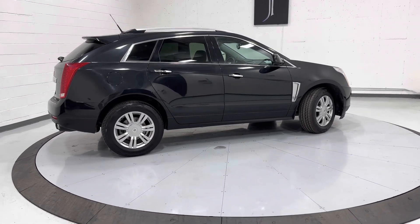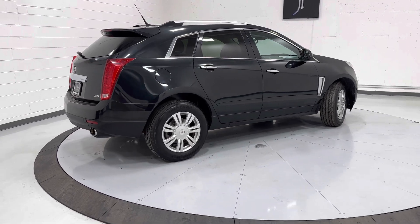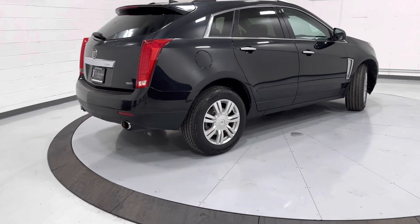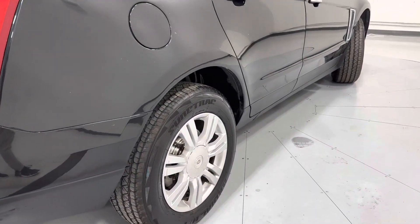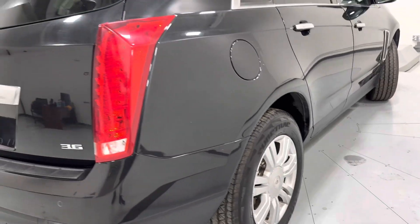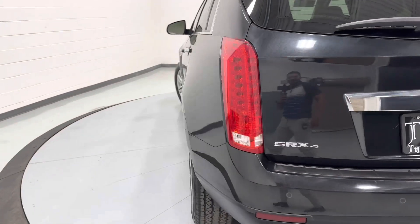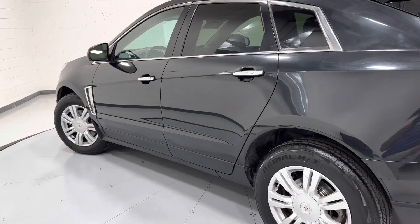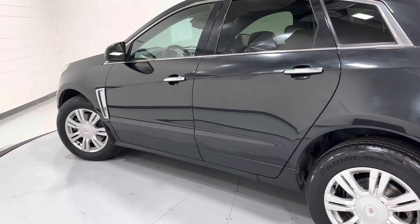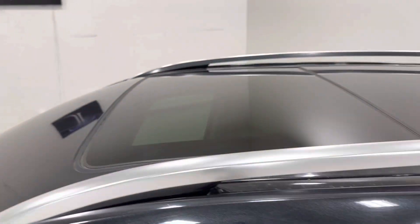This Cadillac comes with blind spot monitoring, cross-traffic alert, remote start, and the panoramic sunroof. It's got all four good tires. It does come with a 3.6 V6. Looks like it just had brakes done all around as well. It is all-wheel drive, and it does have keyless entry.